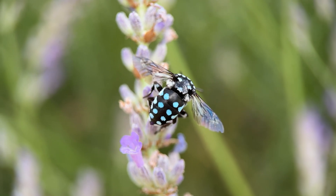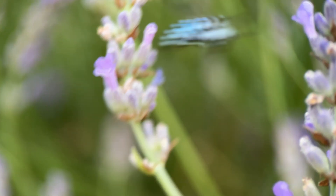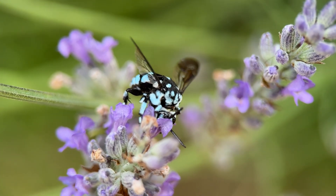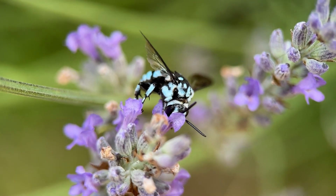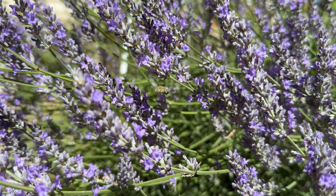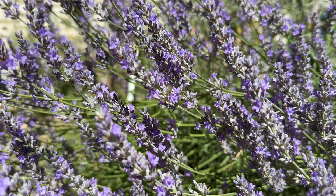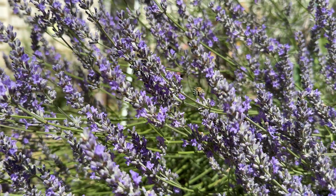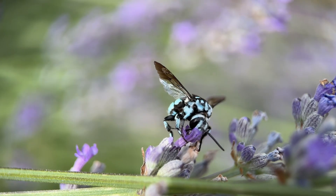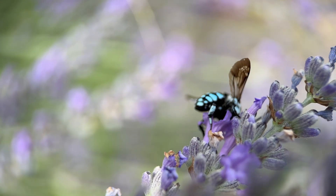The checkered cuckoo bee egg hatches quicker than the blue-banded bee. It eats all the food and then creates a cocoon and pupates. In the meantime, when the blue-banded bee young does hatch, it's faced with a very fat pupa and no food, so it starves to death — and the only creature that will emerge from the nest will be the cuckoo bee.